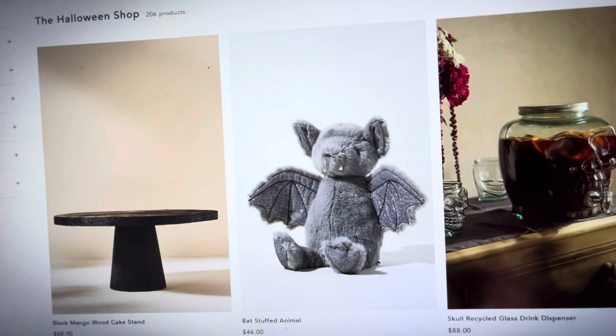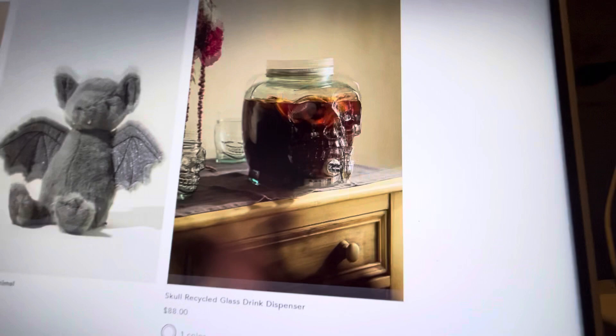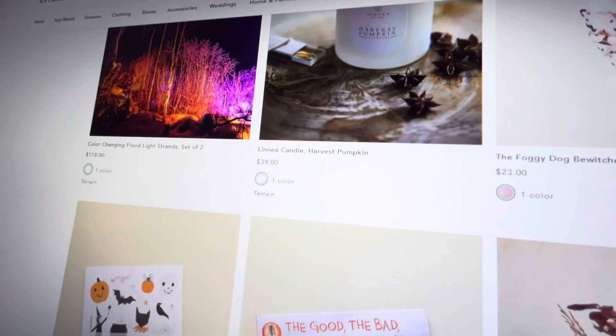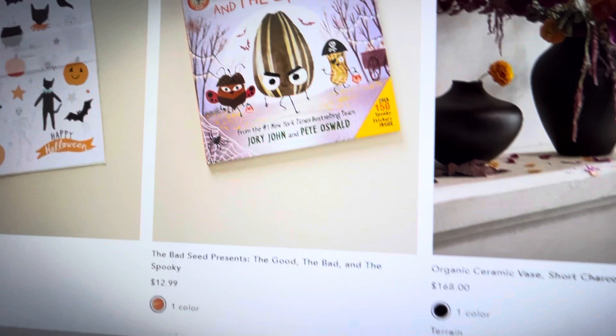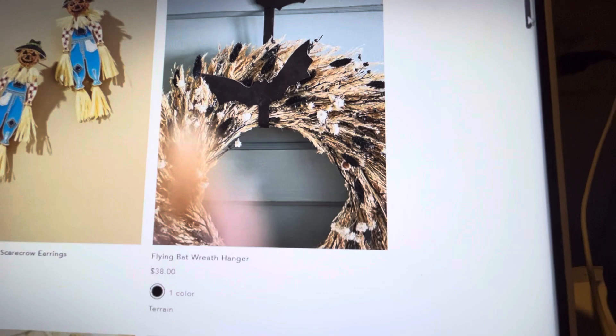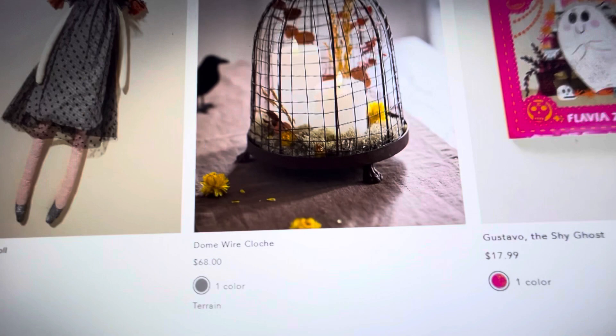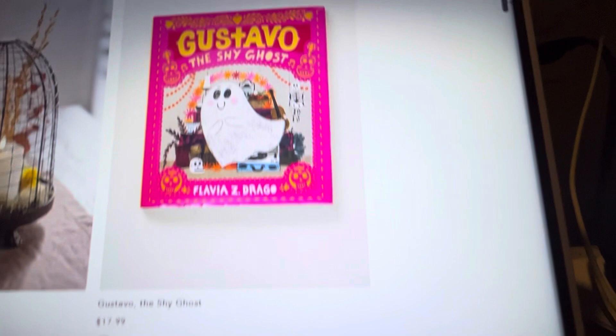I think, honestly, this is their first year having Halloween decor. Correct me if I'm wrong — I know they always do fall decor, but I'm pretty sure this is their first year having Halloween decor specifically. And they did a great job. Look at the cute doggie. Here is a kids' book — 'The Good, Bad, and the Spooky' — that would be a fun gift. Kid temporary tattoos — how fun. Look at this wreath hanger, that's pretty cute. This dome wire cloche is really neat looking — I like the feet, though I would not pay $68 for that. This book, 'The Shy Ghost' — did any of y'all ever watch Casper? That was my favorite show as a kid, and the Casper movie is really good.